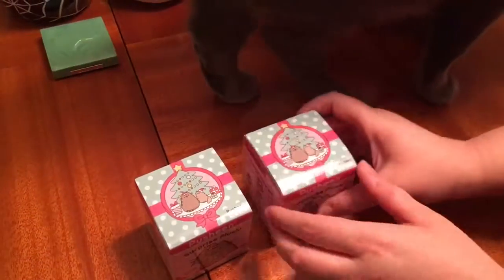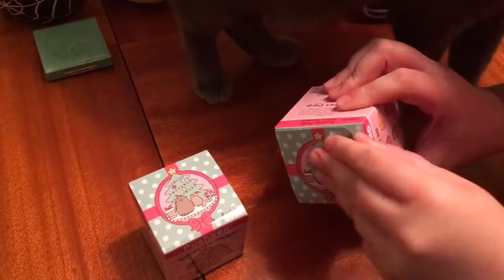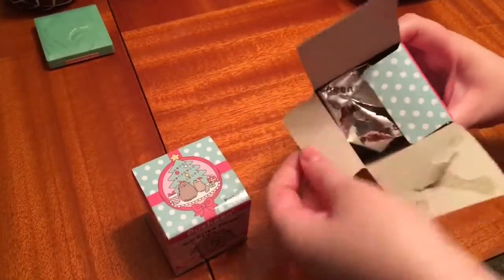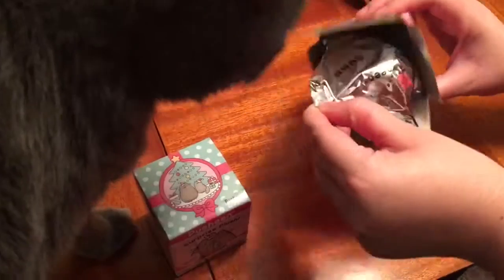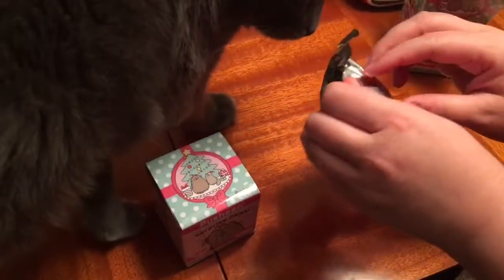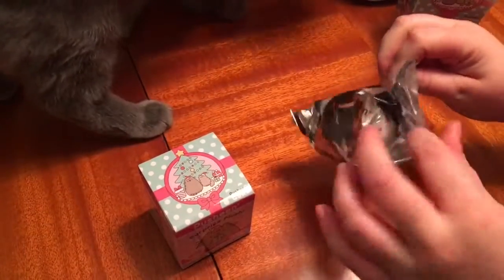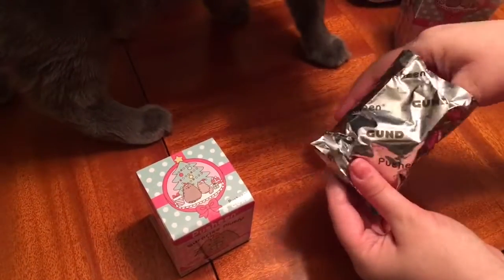Hey guys! So I am bringing you a haul, but first I wanted to start off with a little bit of an unboxing. These are the Pusheen blind boxes. This is the second edition and they are holiday ornaments and I thought these were so, so cute. So I'm going to open them up right now.